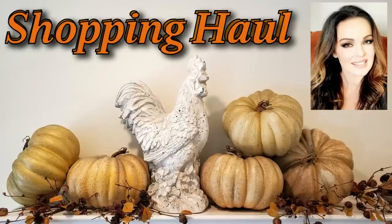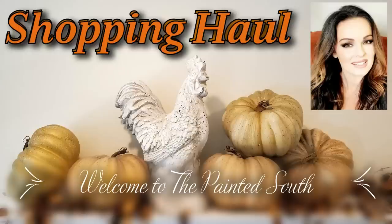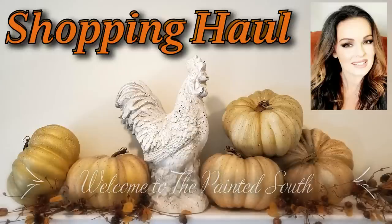Hello YouTube friends, welcome back to my channel, and if you happen to be new here, welcome to the Painted South. I have been in the house ripping up carpeting.